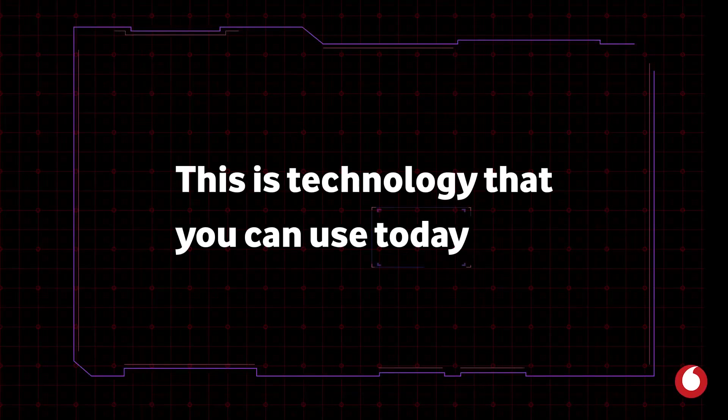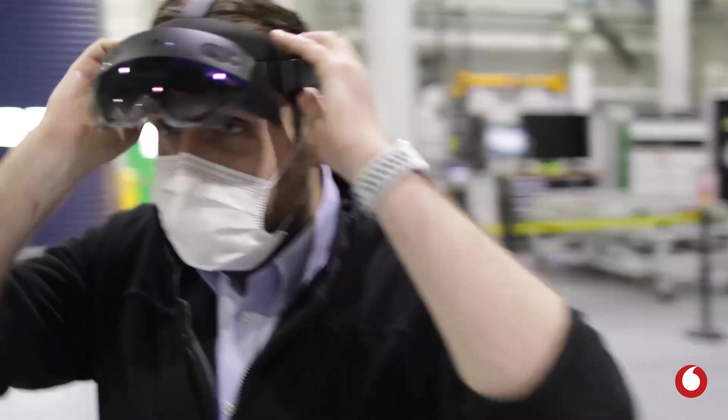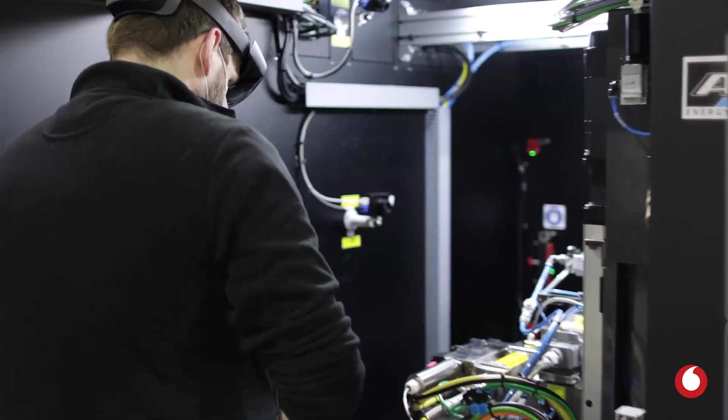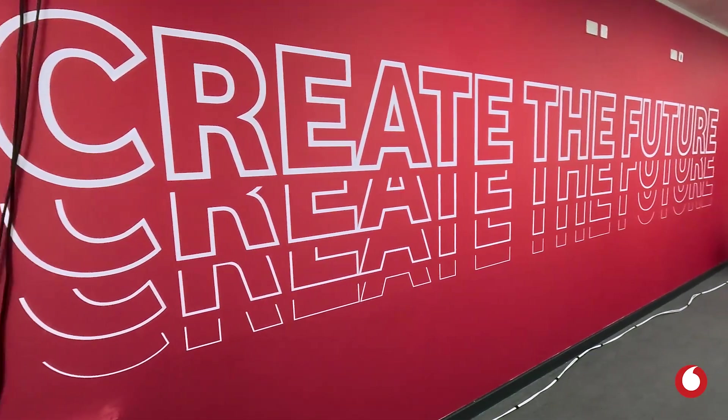This is technology that you can use today. What is reality like today? If you want to deploy solutions now, what are the challenges you are going to face and why would you consider certain options? This is part and parcel of us building confidence in Vodafone. A place like this helps us display how we can test and touch these technologies and actually educate our customers as well.